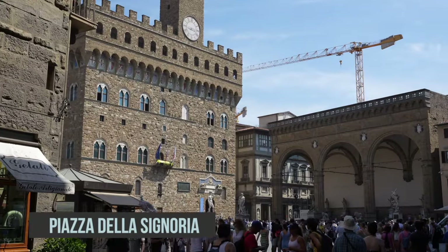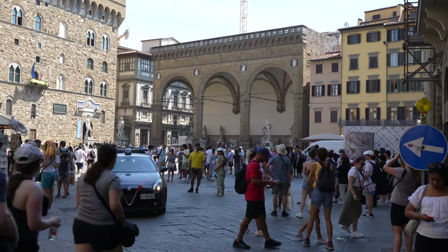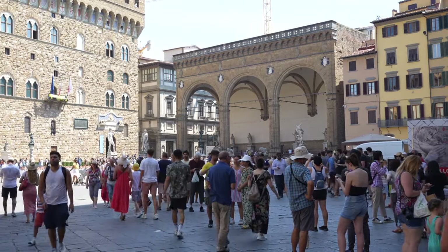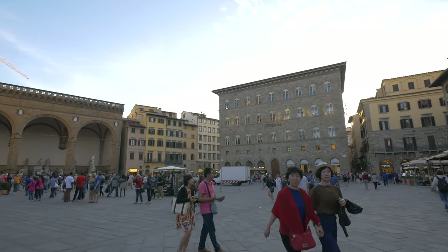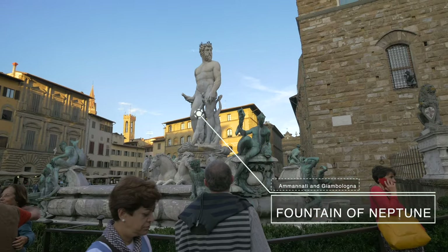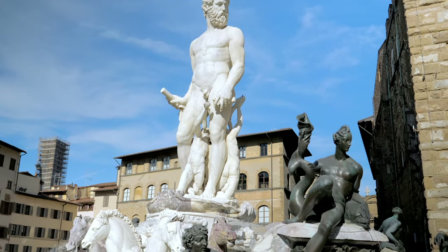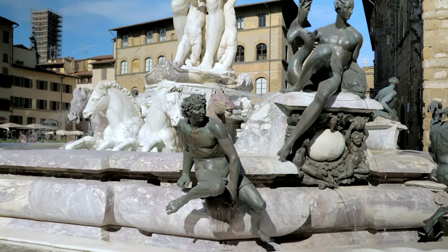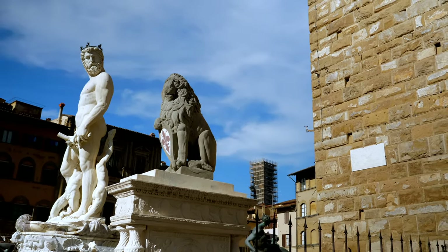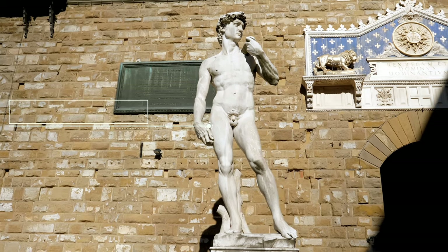Next is the Piazza della Signoria, arguably the most beautiful square in all of Italy. This square was the epicenter of Florentine political life. In the center of the square, just under the Palazzo Vecchio, we find the beautiful Fountain of Neptune, sculpted by Bartolomeo Ammannati and Giambologna between 1563 and 1565. To its right is Michelangelo's David, which depicts David's victory over Goliath. The original can be found at the Accademia Gallery.